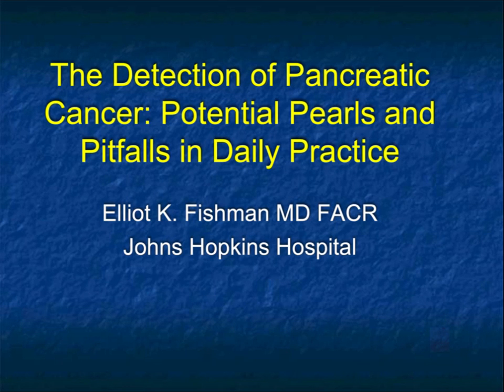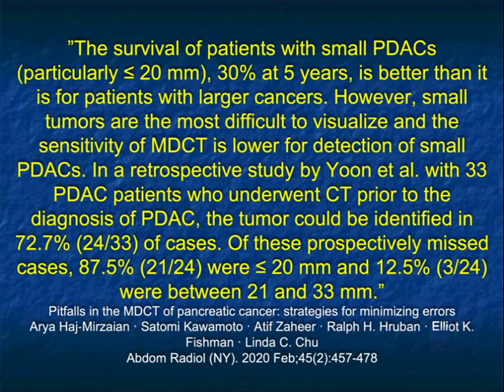Hi, this is Elliot Fishman, and this talk is going to be on the detection of pancreatic cancer — potential pearls and pitfalls in daily practice. In this talk, I'm not really going to speak about the small tumors we miss. This article we published refers to work by Yoon that showed that in about 70% of cases, a pancreatic cancer was missed on a study done before it was finally diagnosed. We know that survival is dependent on early diagnosis, so you can imagine how many patients we can save if we can detect things earlier.